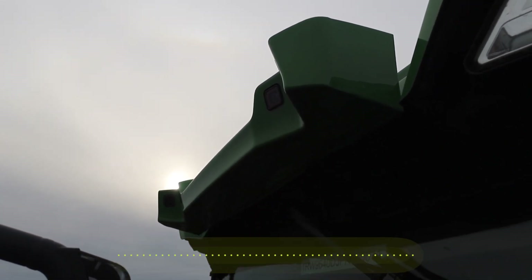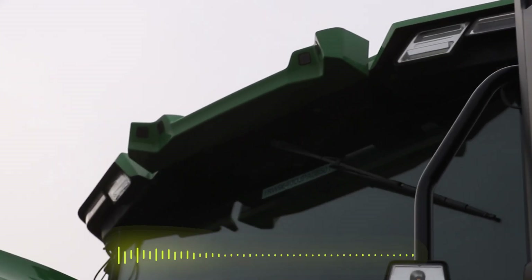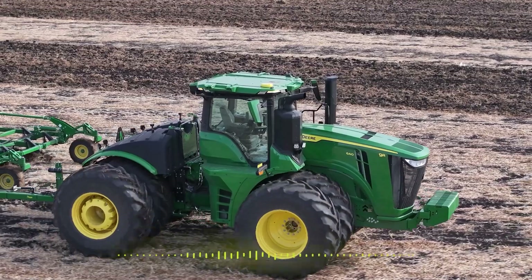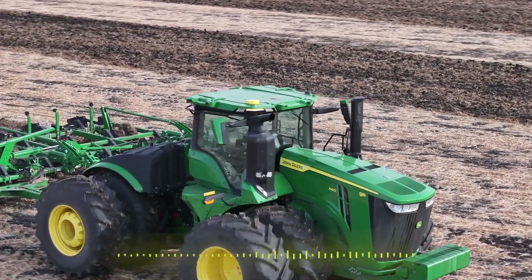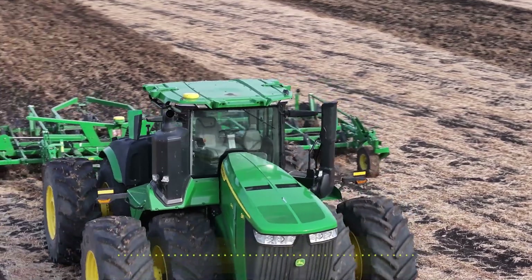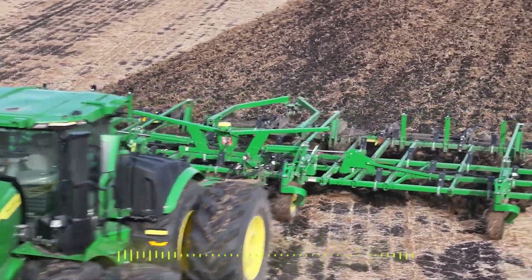What this allows them to do is really go take a tractor — a normal tractor with our autonomous perception system on it — take it to a field, start it, and then go do something else. Most likely something more valuable or more productive with their time than sitting in a tractor going back and forth in a field doing tillage.